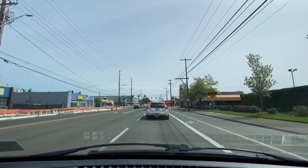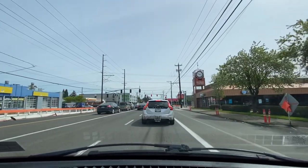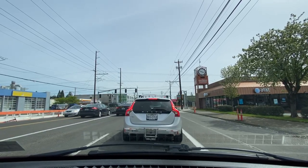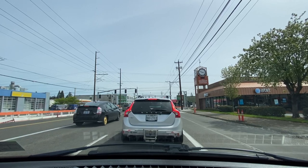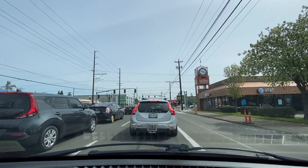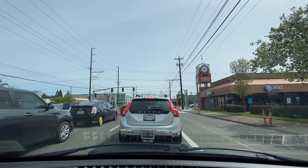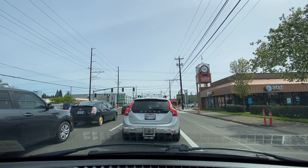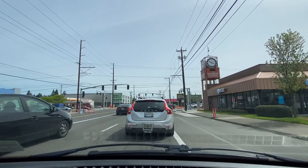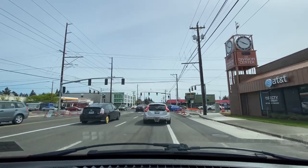We got Classic Collision and Central Auto Body on our left-hand side. The Division Center is directly in front of us on our right at 122nd Ave and Division — there's a clock on top of the tower. We're going to be making this right-hand turn on 122nd Ave. We got a Volvo V60 in front of us with Texas license plates. There's a Shell gas station across the street on my left, regular gas going for $4.79 a gallon. Got AT&T on my right.